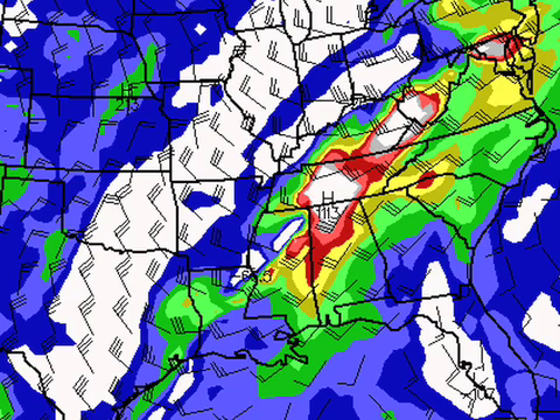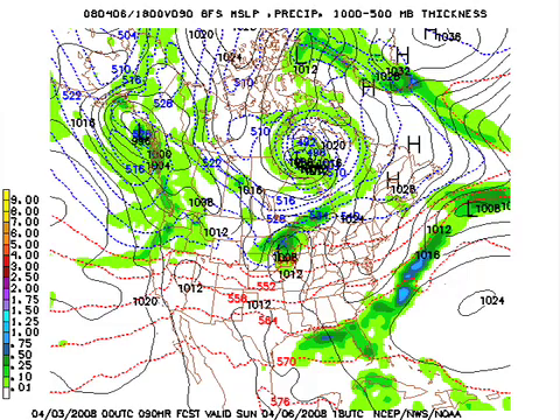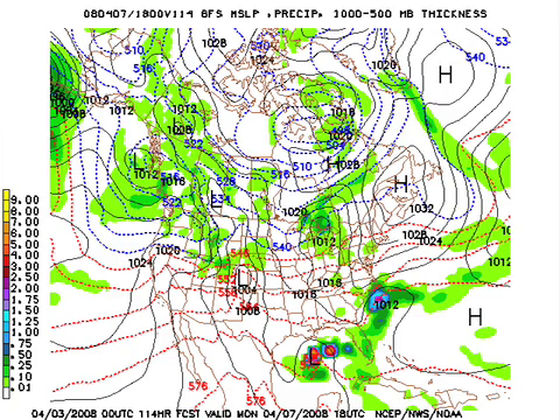So again, we could see those isolated supercells developing tomorrow afternoon over west Alabama, and then tomorrow night a squall line comes through. The main potential with that would be damaging straight-line winds. Going to Saturday at 1 o'clock, you can see this run is slower — it's still got rain south of Birmingham. If this trend continues, we might have to keep rain in the forecast until maybe 8 or 9 o'clock Saturday morning. Then the sky begins to clear Saturday afternoon. Sunday still looks like a beautiful day, as the front is stalled out just south of the Gulf Coast.